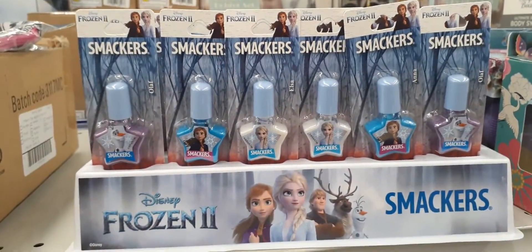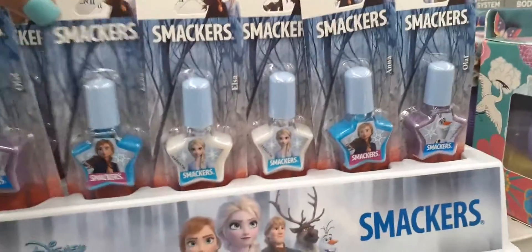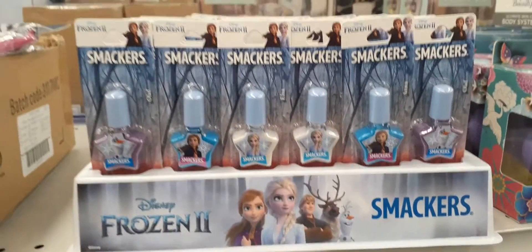For 99 cents we also have the Frozen Smackers nail polish in different colors — you have Olaf, you have Elsa, you have Anna. Those are new too.